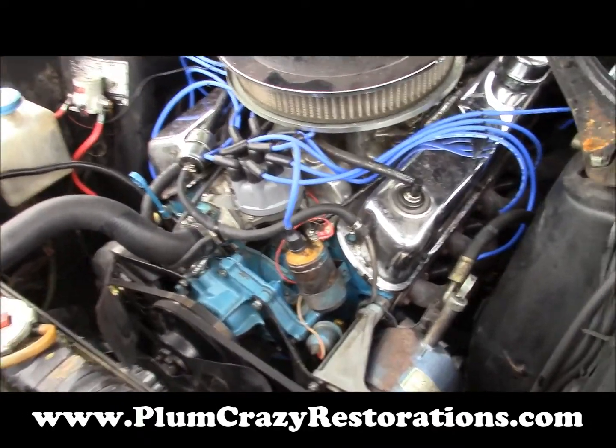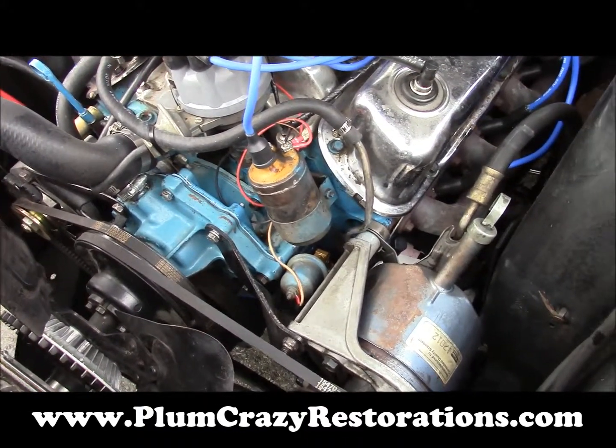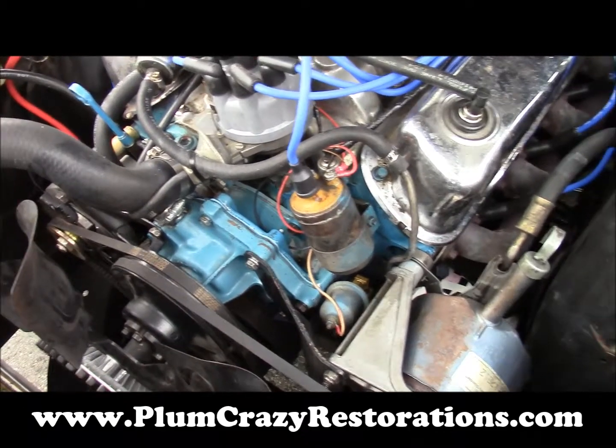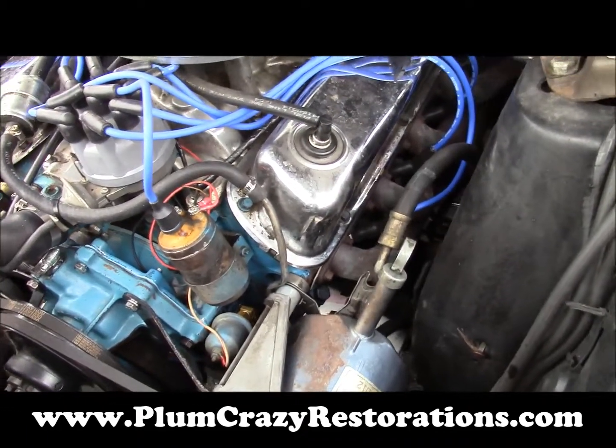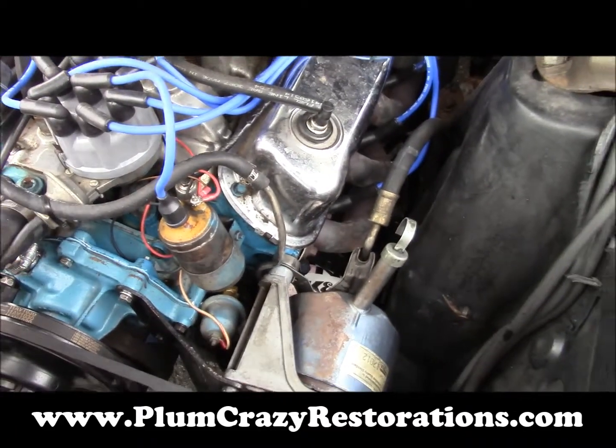Hey Joe, Plum Crazy Restorations, just having a look at the 1968 Mercury Cougar. We've come in and we've done some degreasing and pressure washing in the engine bay here to clean things up a bit, as well as the underside, in order to track down some multiple oil leaks on the car.